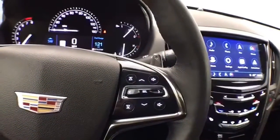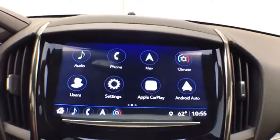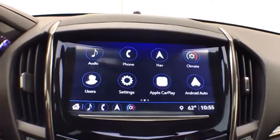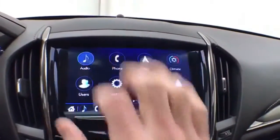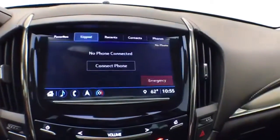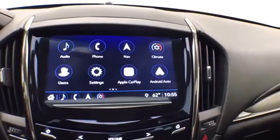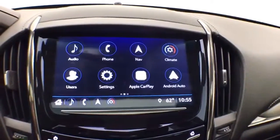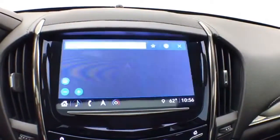Paddle shifters for the eight-speed automatic transmission. Large touchscreen Cadillac CUE infotainment system. For radio, it's also satellite radio capable. Bluetooth connectivity for hands-free phone use or to connect to other Bluetooth-enabled devices — great for wireless music streaming. It's Apple CarPlay and Android Auto compatible. Navigation included.